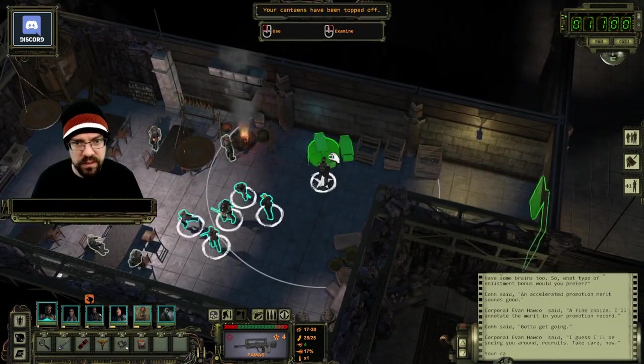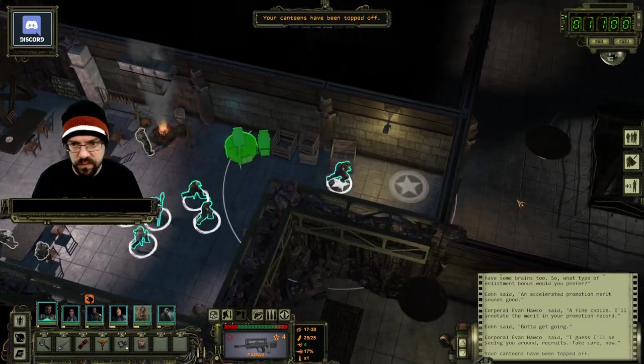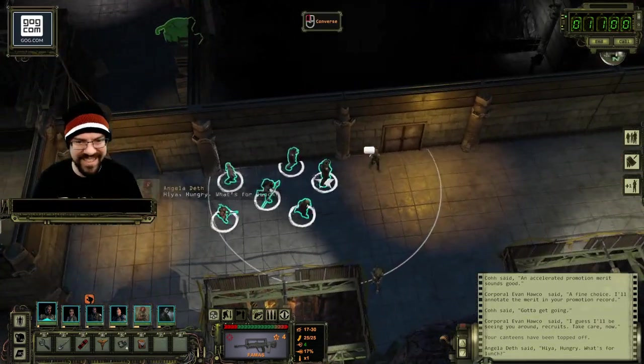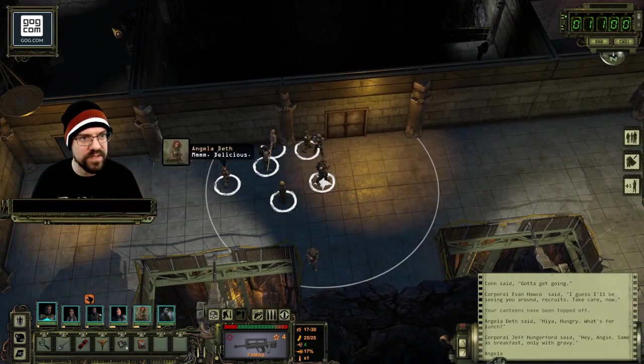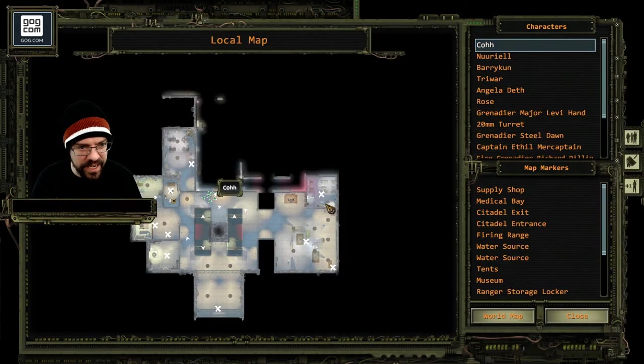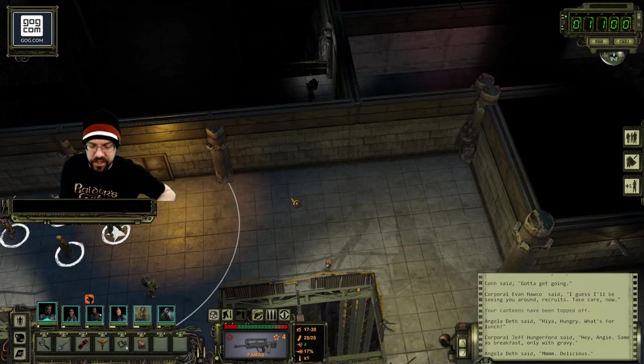Rose is still with us so that's just like 3 XP. Are you hungry? What's for lunch? Same as breakfast, only with gravy. Delicious. I gotta blow my nose real quick and then we're going to keep going.